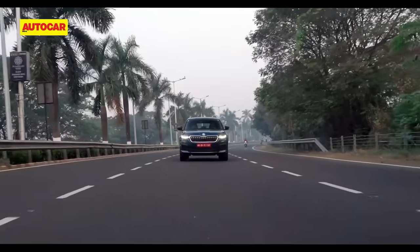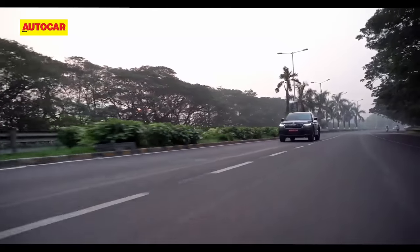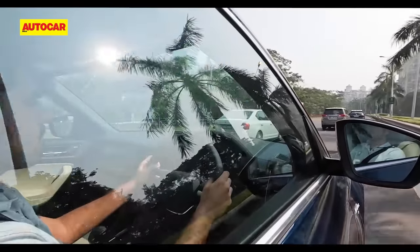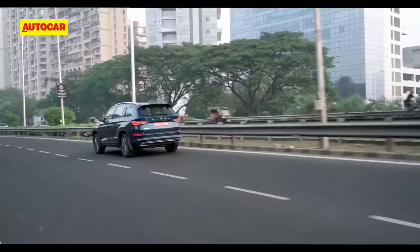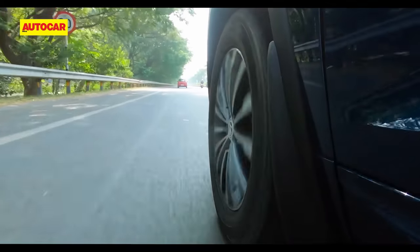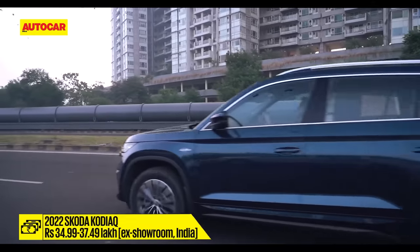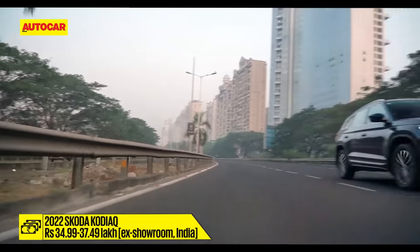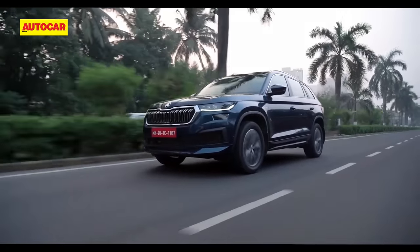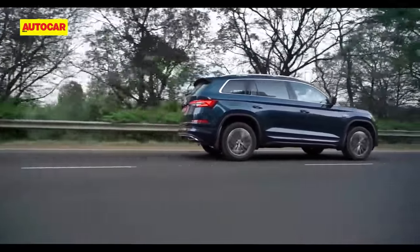Before the verdict, one thing worth noting: being a petrol-only model means the Kodiak won't be on the radar of buyers who associate big SUVs with diesel engines. However, the evening out of petrol and diesel prices and the limited 10-year registration validity of diesel in places like Delhi are pushing buyers towards petrols. Skoda recently announced prices starting at ₹34.99 lakh, topping out at ₹37.49 lakh for the fully-loaded L&K version, placing it in the price territory of entry-level premium luxury cars.